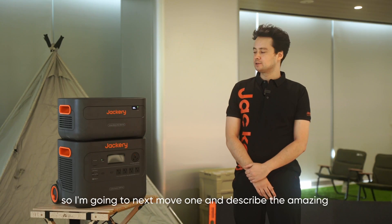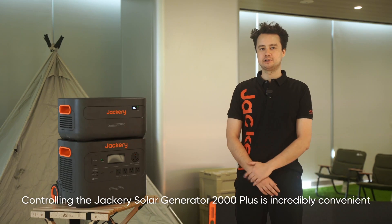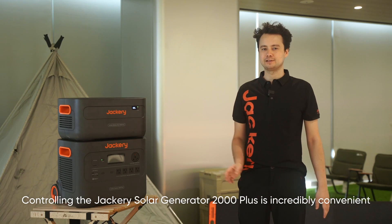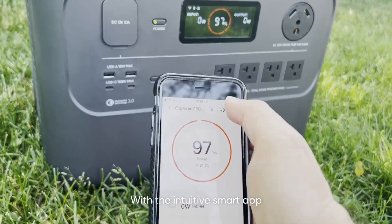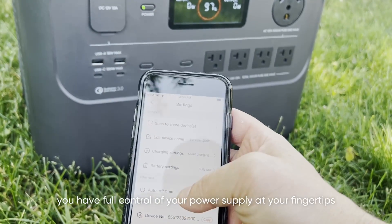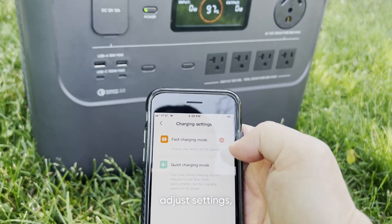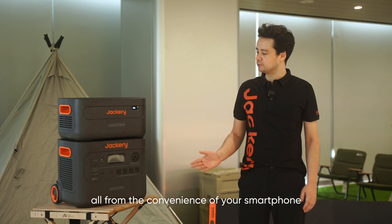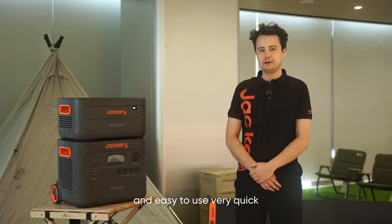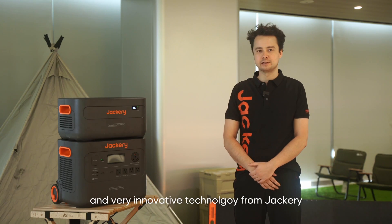Controlling the Jackery Solar Generator 2000 Plus is incredibly convenient. With the intuitive smart app, you can have full control of your power supply at your fingertips. You can monitor battery levels, adjust all your settings, and even schedule charging times — all from the convenience of your smartphone. It's very convenient, easy to use, and very innovative technology from Jackery.